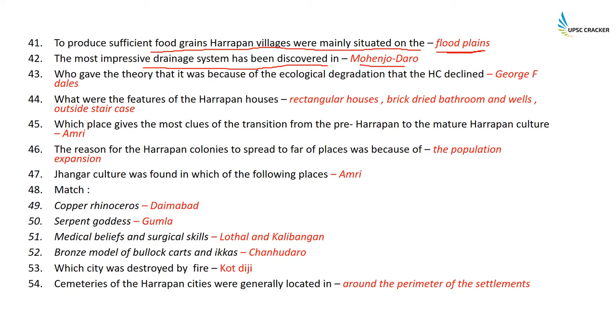The most impressive drainage system has been discovered at Mohenjodaro. The theory that ecological degradation caused the decline of Harappan culture was given by George F. Dales. The features of Harappan houses were rectangular brick structures with bathrooms, wells, and always an outside staircase.